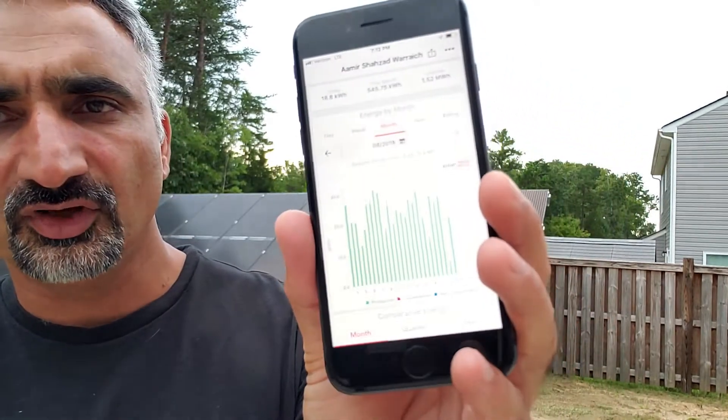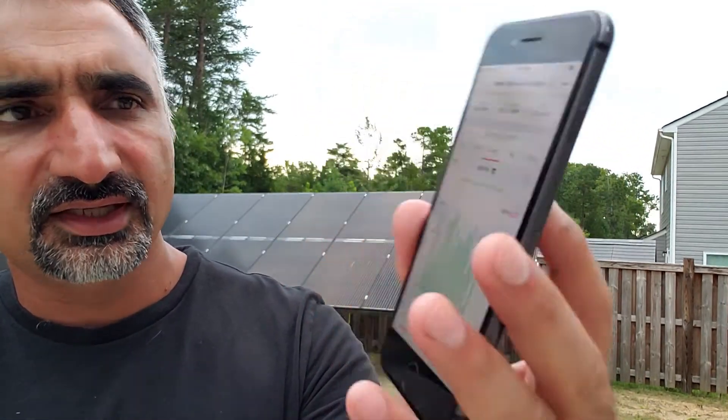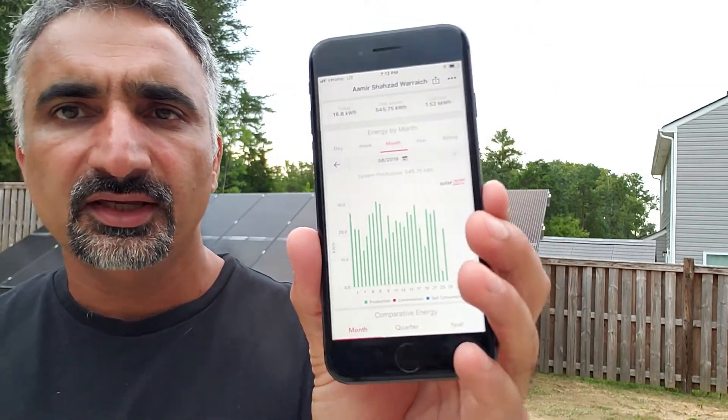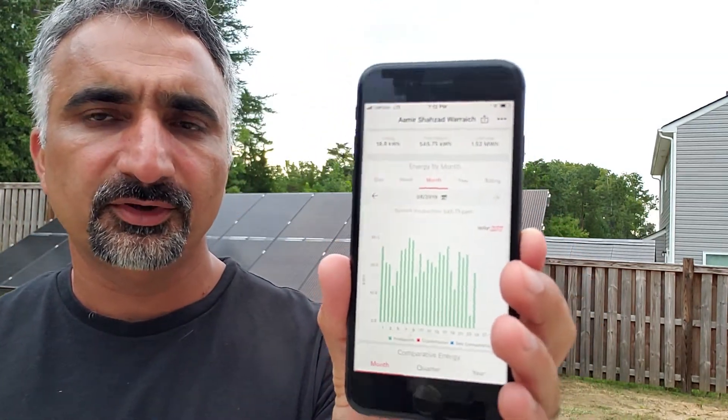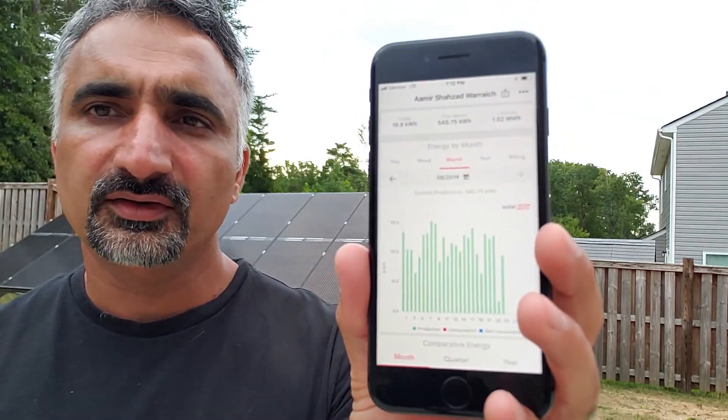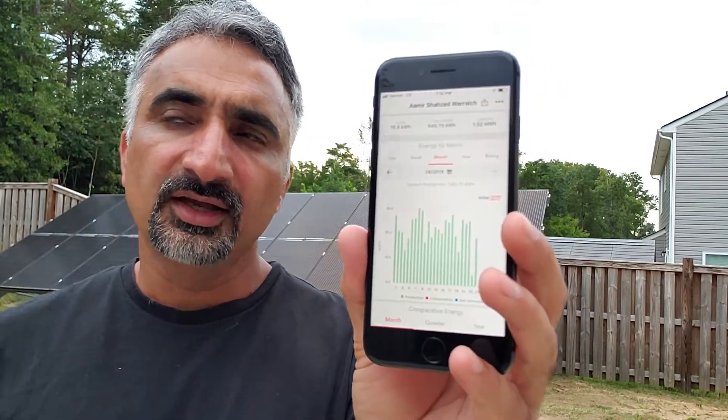Let's go to the next month — August. You can see in the chart that for just one day it was able to generate 30 kilowatt hours, but the rest of the days it's pretty much on average around 20 kilowatt hours per day. That's what it's generating here in Charlotte, North Carolina, where I have sunlight pretty much all day.